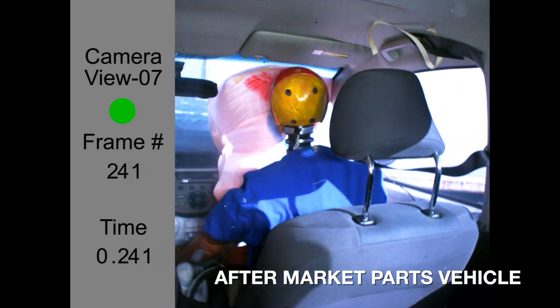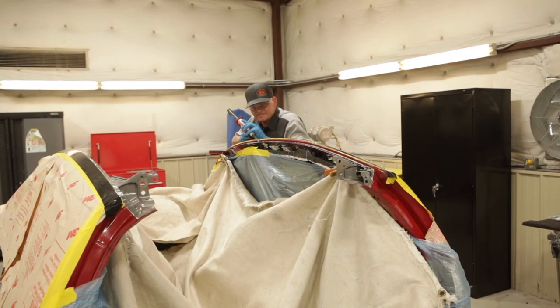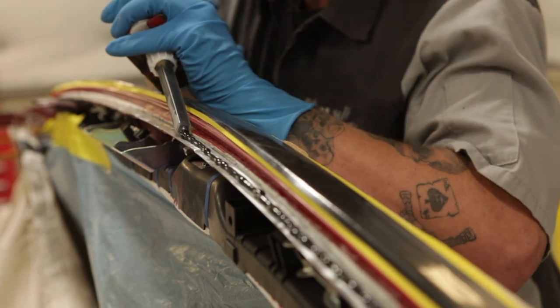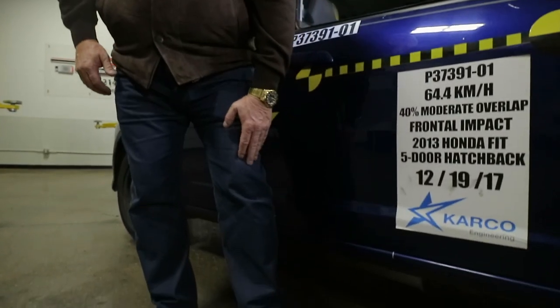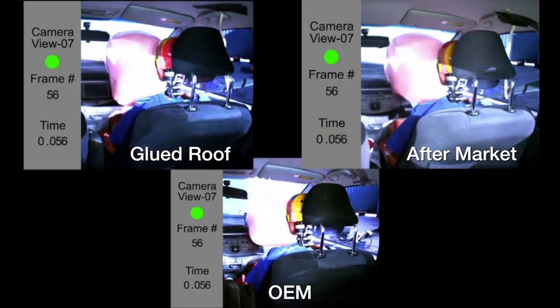So what did the crash test prove from a scientific basis? They proved several points. First of all, when you change the assembly of the vehicle and when you alter the material of the vehicle, that has devastating consequences to the restraint system performance that we've seen on the seat belts. We also see injury performance impacts from the ankles, the tib-fibs, which are the lower legs, the femurs, which are the bones from your kneecap to your pelvis — those numbers are all increased dramatically when you alter the material and alter the repair.